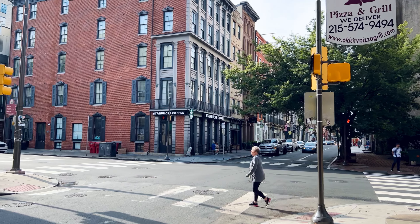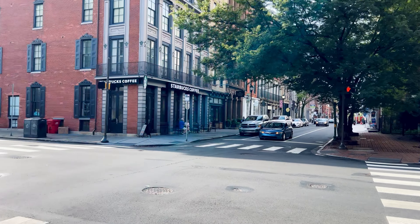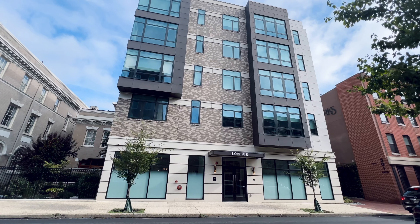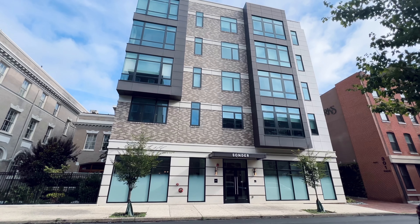For those of you who aren't familiar with Sonder, I would describe them as a mix between an Airbnb and a modern hotel. I first came across them a couple years ago when I saw their posting on Airbnb, and then recently I also saw them on Hotels.com. I recently took a trip to Philadelphia and I thought it would be fun to check one out, and I figured I'd bring you all along.